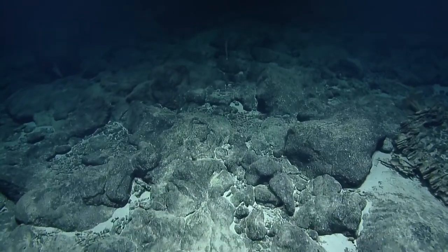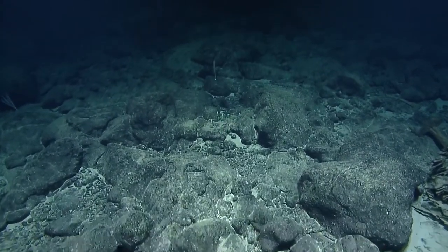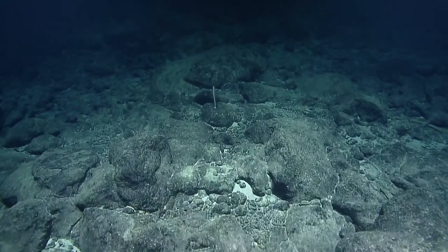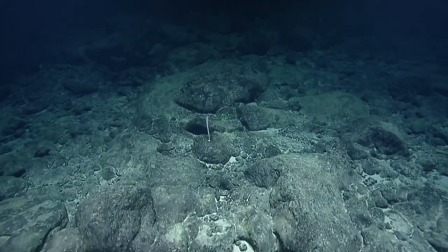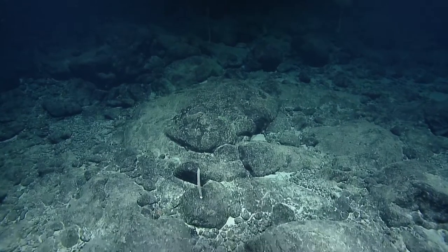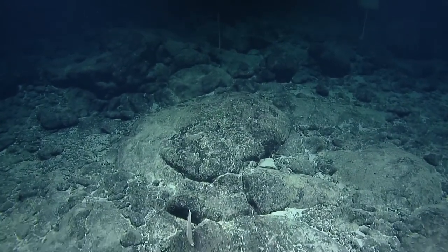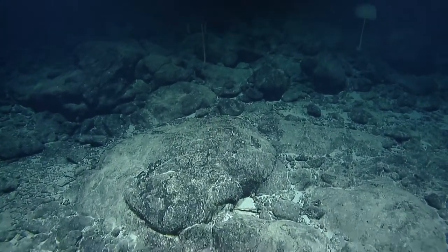Luca in fifth grade wants to know when Hercules was made — early 2000s, about 20 years ago. And the deepest Hercules has gone: Hercules can go to 4,000 meters, a little over 13,000 feet. I believe our first dive of this expedition was almost at that depth.